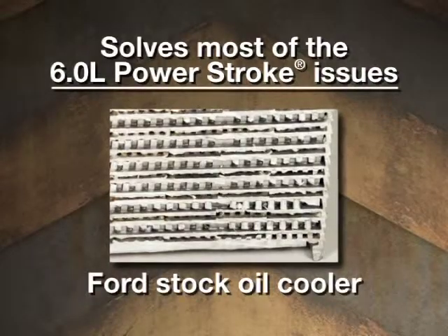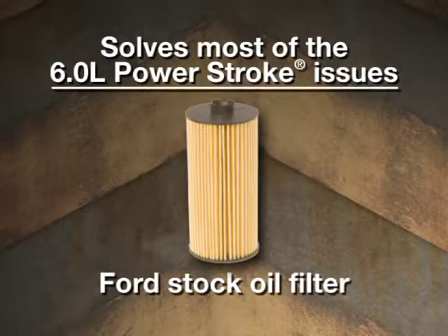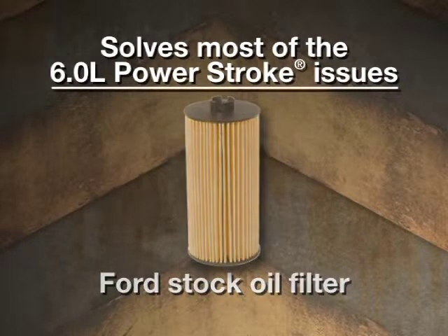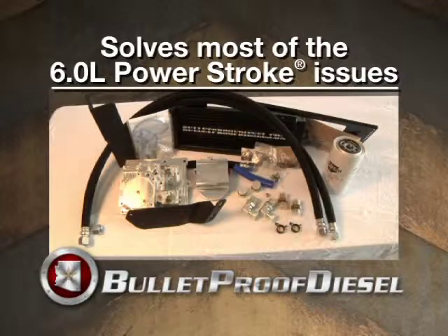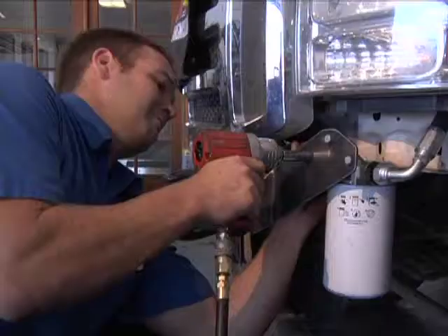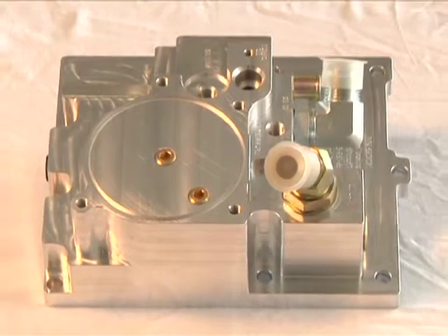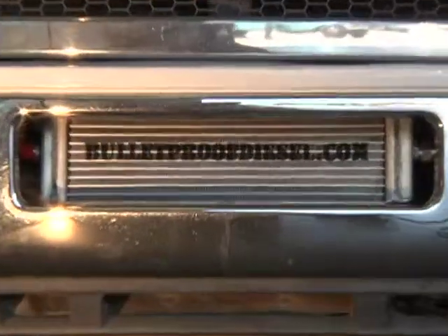These include the engine oil cooler that plugs up, the EGR cooler that often fails, and some oiling and oil filtering issues. We came up with a comprehensive kit that installs into the truck. It's a clean, easy installation that gets rid of the Ford engine oil cooler and adapts in its place an air-cooled workaround system that cures 90% of the problems with a Ford 6-liter.